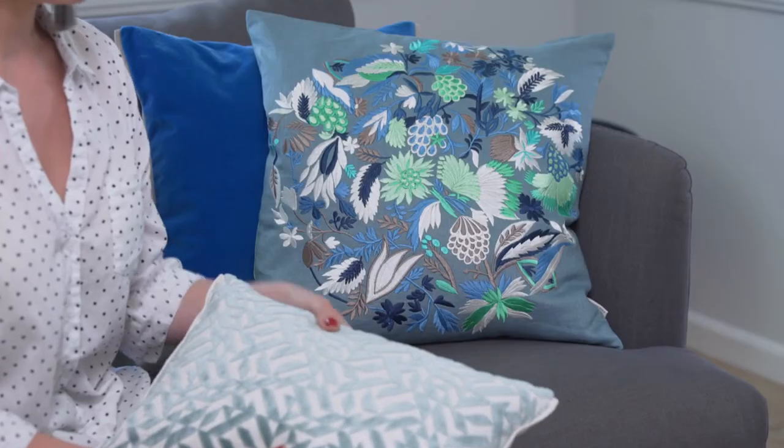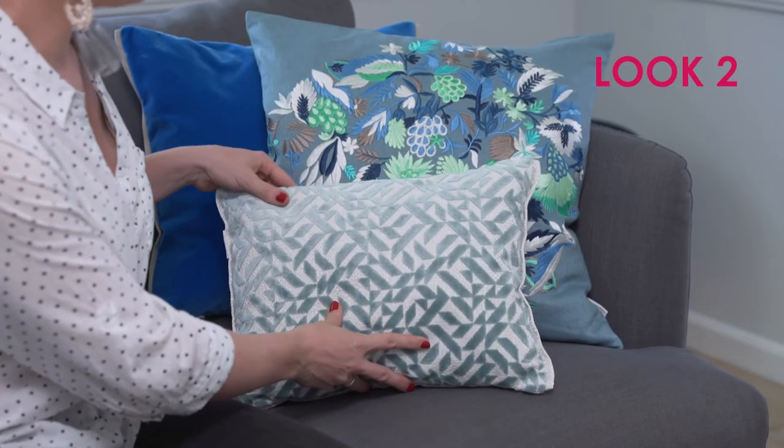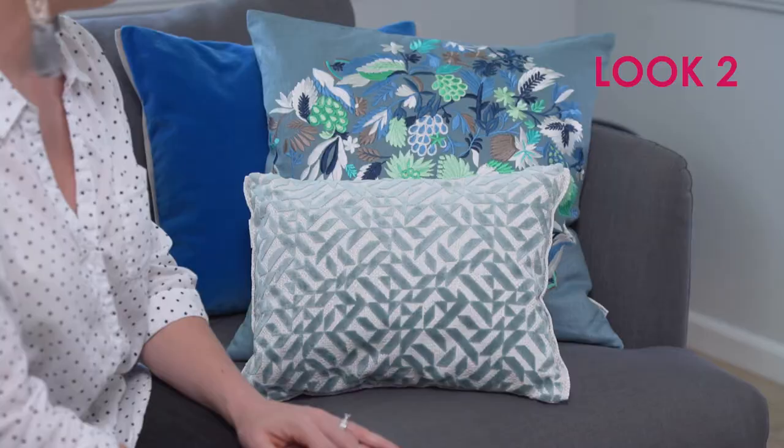I've just used this pop of fuchsia here for contrast. And if you're not very confident about choosing combinations, the online store is really helpful because it will show you some suggestions of things that might work well together. Here I've put together a look basically just using different tones of the same colour blue, and the website does let you choose by colour, which is really helpful.